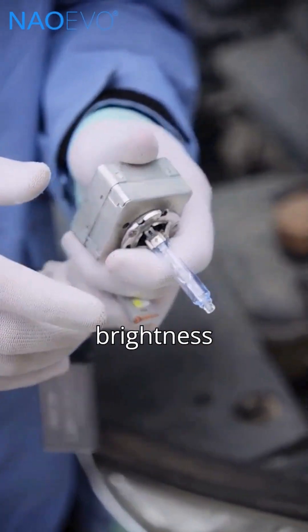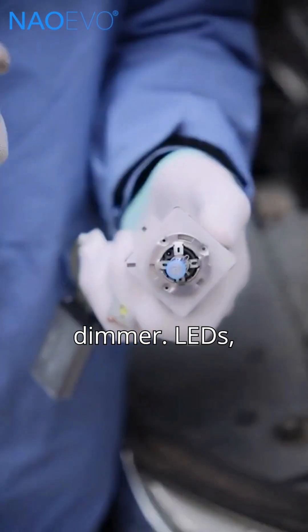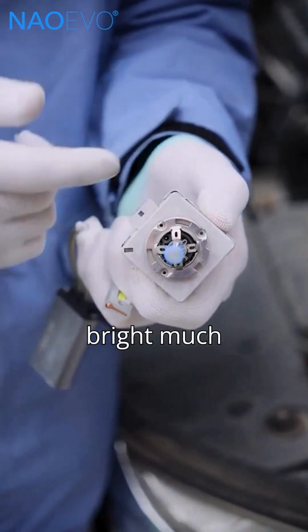High heat speeds up aging and brightness loss. So after 2 years, HID often appear dimmer. LEDs, on the other hand, stay bright much longer.